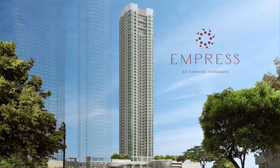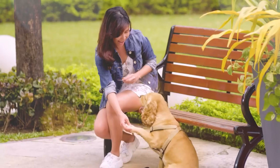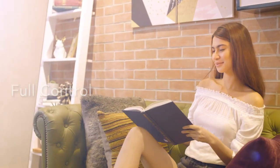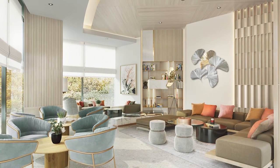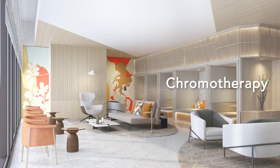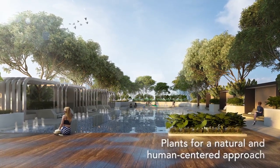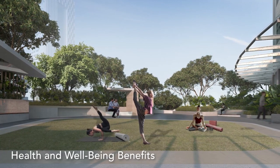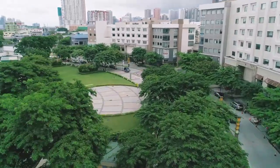Empress was envisioned as an oasis, a sanctuary amidst a city of clutter and congestion, where successful and thriving individuals can take full control of their time and space — nothing imposing, nothing demanding. Color is utilized in the common areas as it is important in creating the psychological mood or ambience that supports the function of a space. The use of plants in spaces creates a natural and human-centered approach that improves work and living spaces with benefits to our health and well-being. At Empress, you'll be able to foster and nurture a connection with nature without leaving the convenience of your very own home.